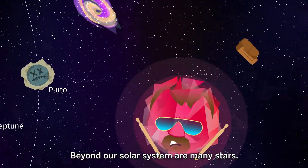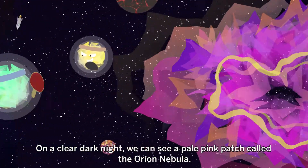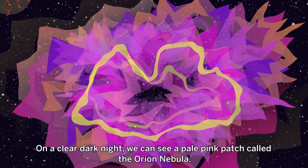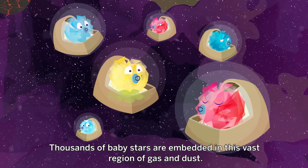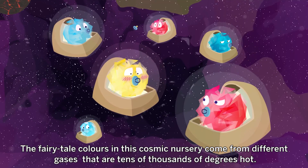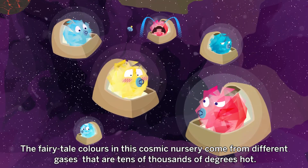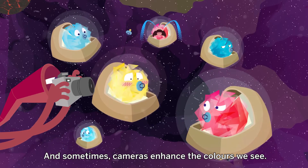Beyond our solar system are many stars. On a clear dark night, we can see a pale pink patch called the Orion Nebula. Thousands of baby stars are embedded in this vast region of gas and dust. The fairytale colours in this cosmic nursery come from different gases that are tens of thousands of degrees hot. Sometimes cameras enhance the colours we see.